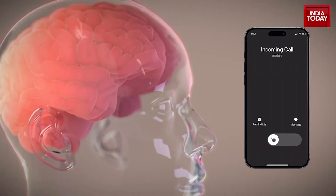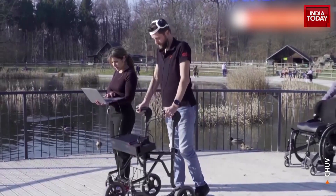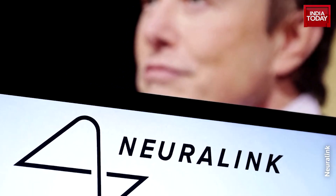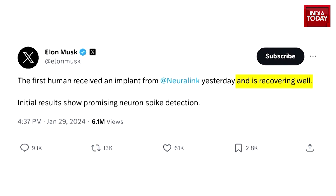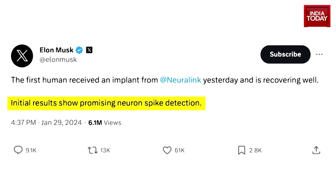Imagine controlling your phone, your computer, and almost any device simply by thinking. This could potentially open up a world of possibilities, especially for those who have lost the use of their limbs and cannot move. Elon Musk has announced just that through his company called Neuralink. According to him, an implant has been installed in a human patient's brain and the said patient is recovering well.